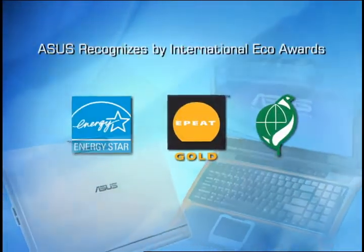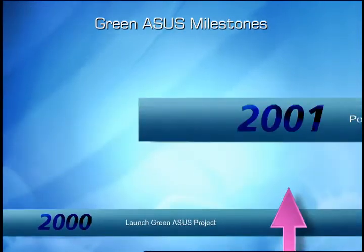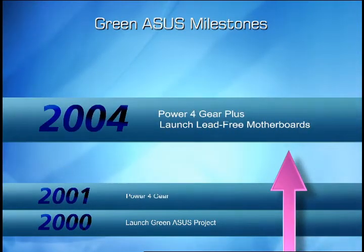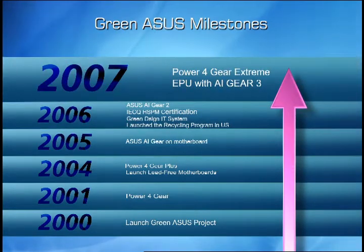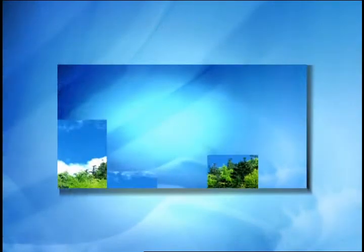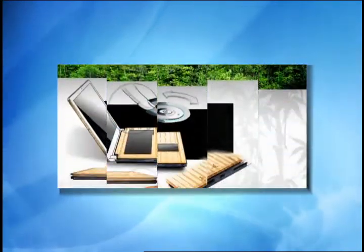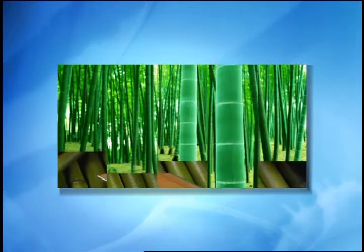9 ASUS notebooks are certified by EP Gold, and more than 50 by ENERGY STAR. Technology should be easy and being green. With continuous efforts in technology and design innovations, ASUS hopes to contribute to environmental sustainability for a better and greener world.